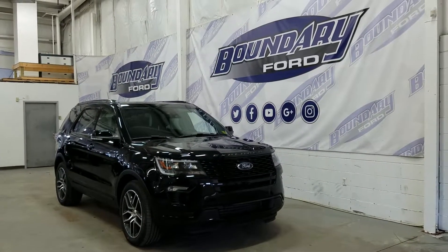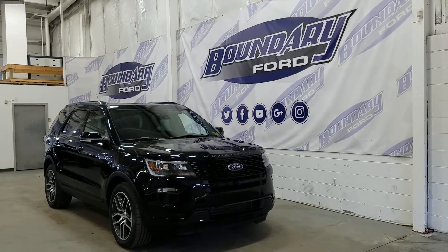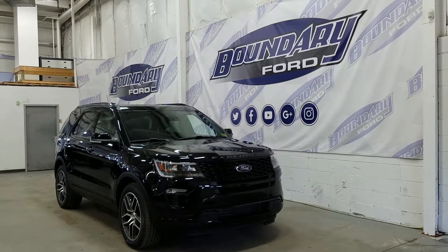Welcome to Boundary Ford, located at 2502 50th Avenue in the border city. Today we're checking out a tour of a brand new 2018 Ford Explorer Sport Edition.